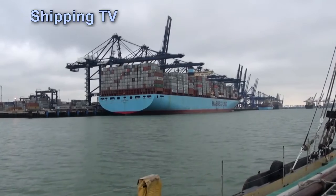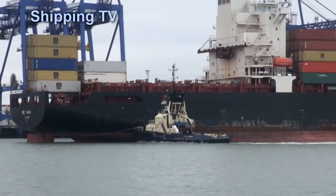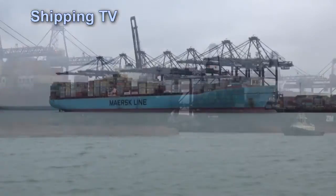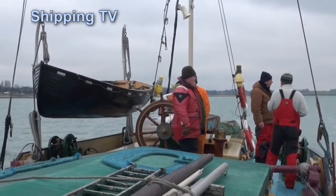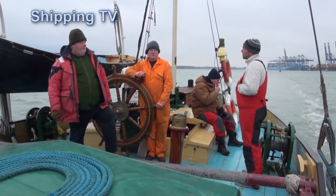The Port of Felixstowe, at the mouth of the Orwell, is a different kind of place entirely, where ships a quarter of a mile long regularly come alongside, loading and unloading thousands of shipping containers each time they call. It isn't so many years ago that much of Felixstowe's cargo came and went from the now filled-in dock basin in barges just like Victor.